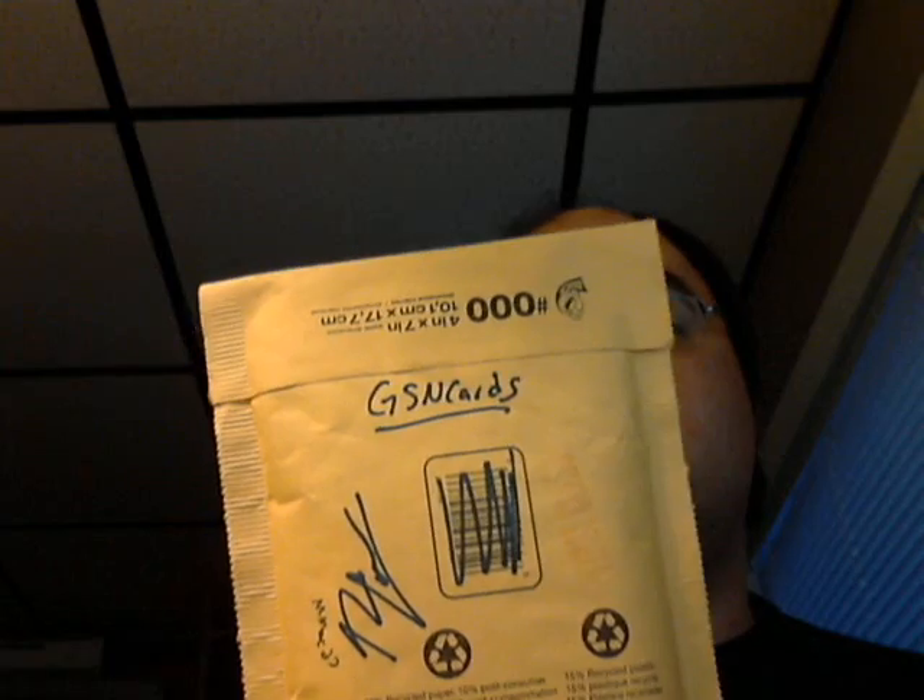Hey everybody, I'm AT27 here today. Hope you all had a happy holidays and New Year's coming up here. Got my package today from Nick, GSN Cards.